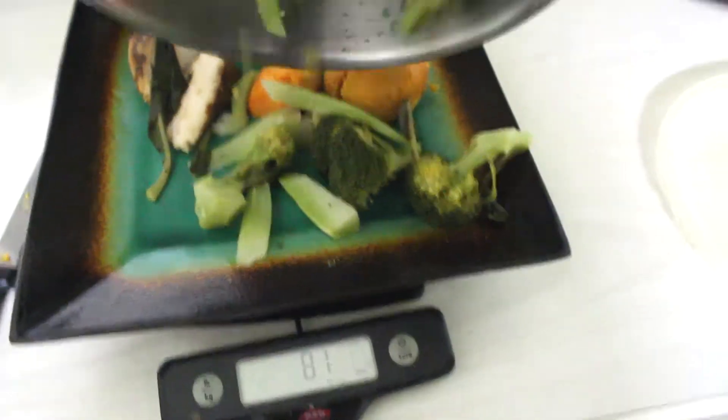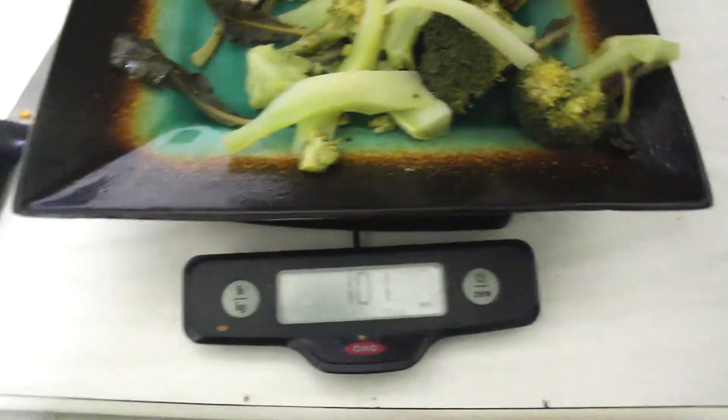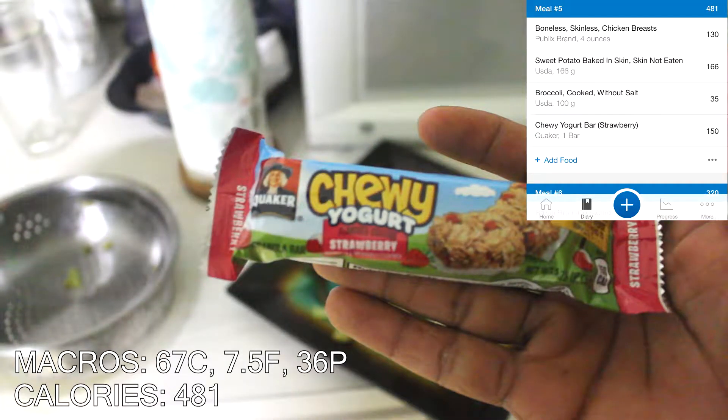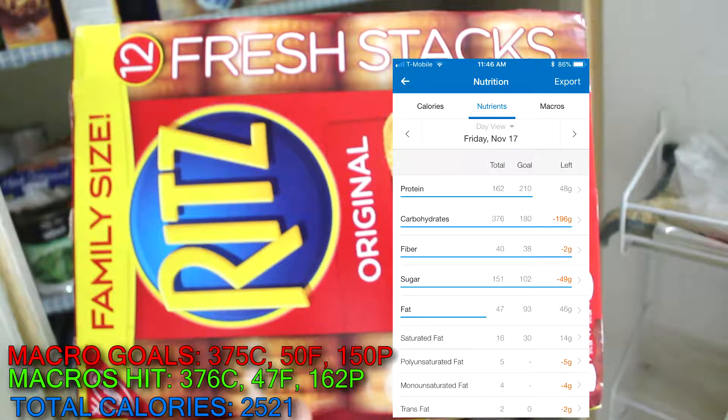Moving on to the next meal: four ounces of chicken breast, 100 grams of broccoli, 166 grams of sweet potato — no Sweet Baby Ray's this time — plus a Quaker Oats chewy yogurt strawberry bar just to hit the macros. I had a little more macros left over so I had five crackers. Total macros: 376 carbs, 47 fat, 162 protein. I did go over my protein by 12 grams and went under my fat by three.